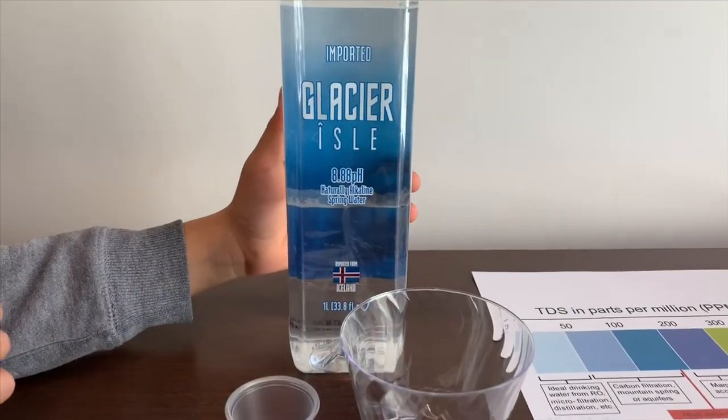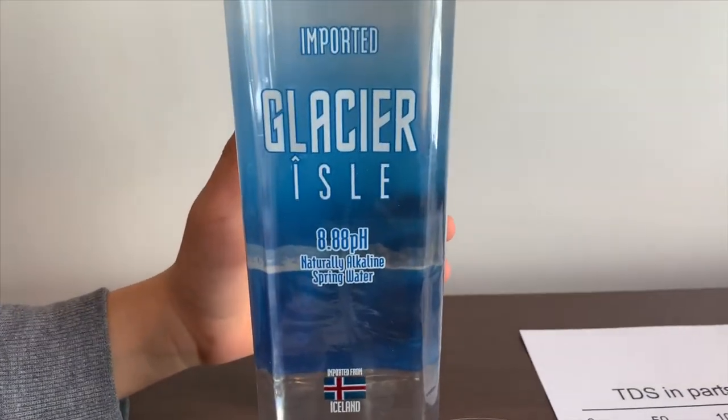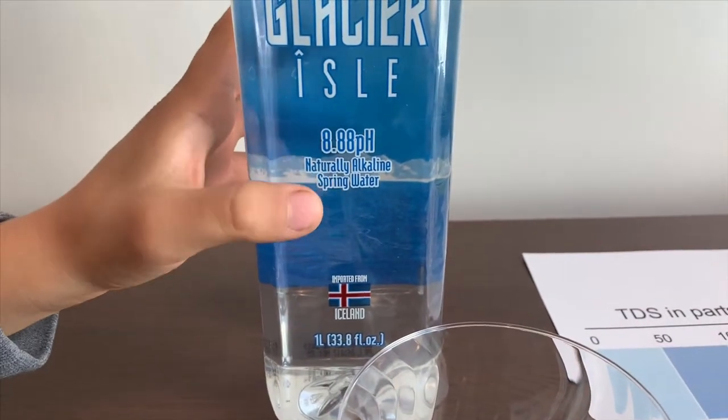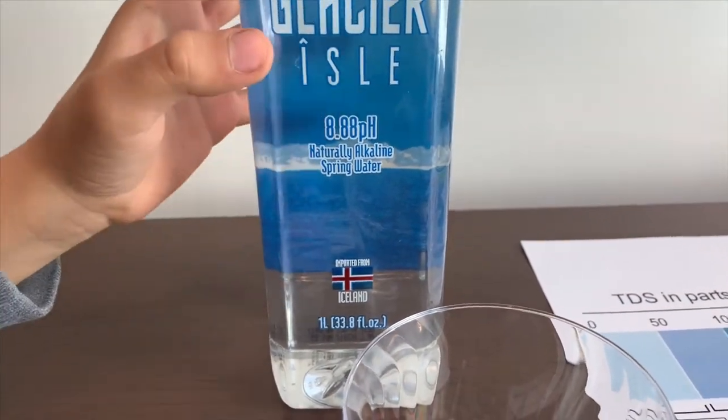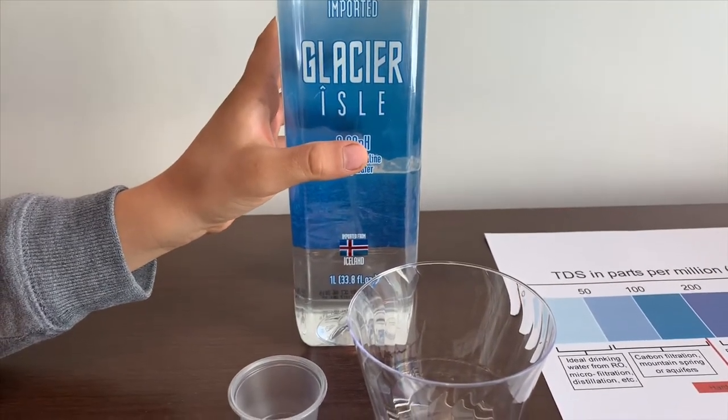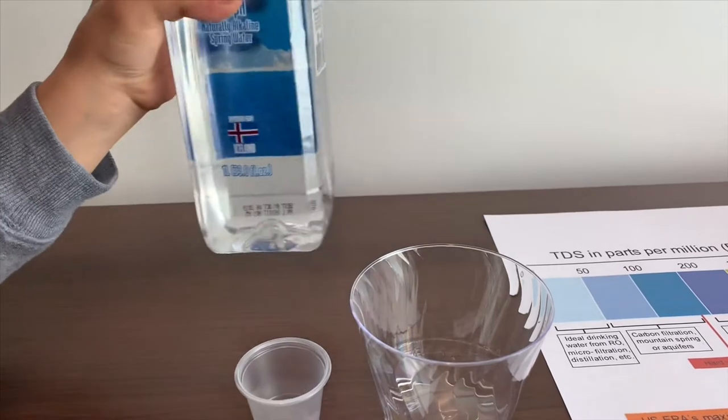This is Glacier Island natural spring water. It costs $1.99 and it's natural alkaline water from Iceland. It says that the pH is supposed to be 8.8 or close to 9.